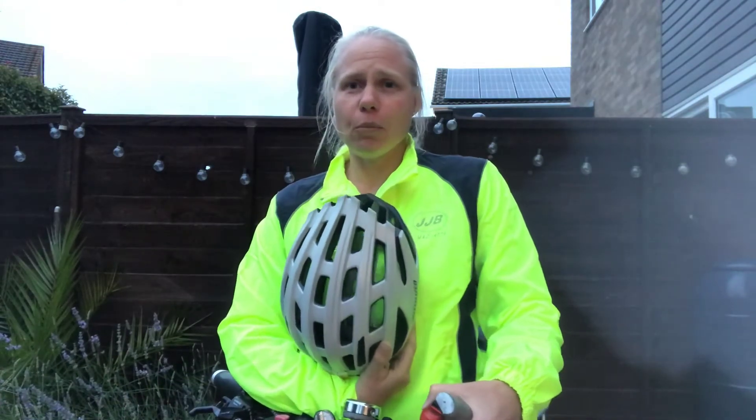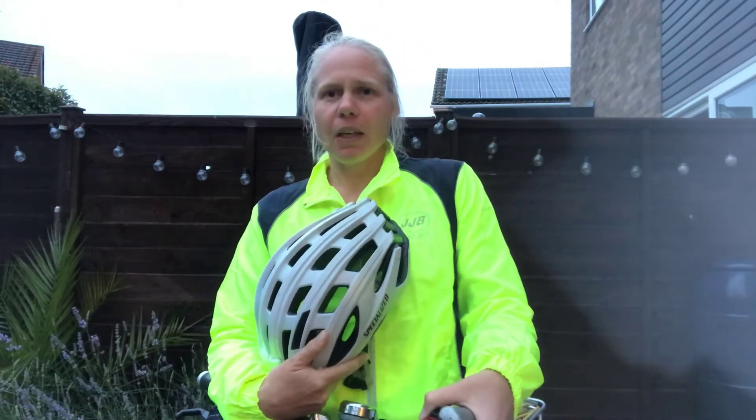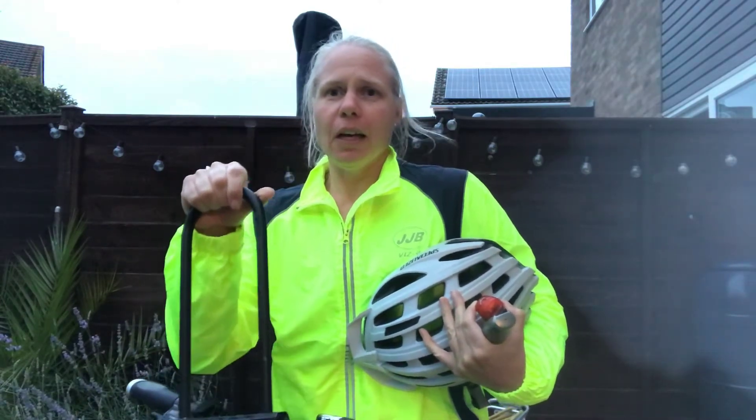You also need to have a checklist in terms of equipment. Do you have a helmet? Does it fit properly and is it on your head? It's no use if it's dangling on your handlebars. Do you have a bike lock so that when you get to school you can secure your bike safely?